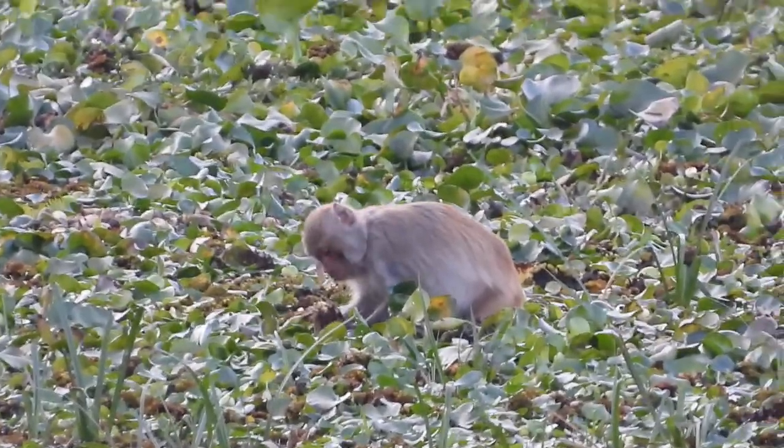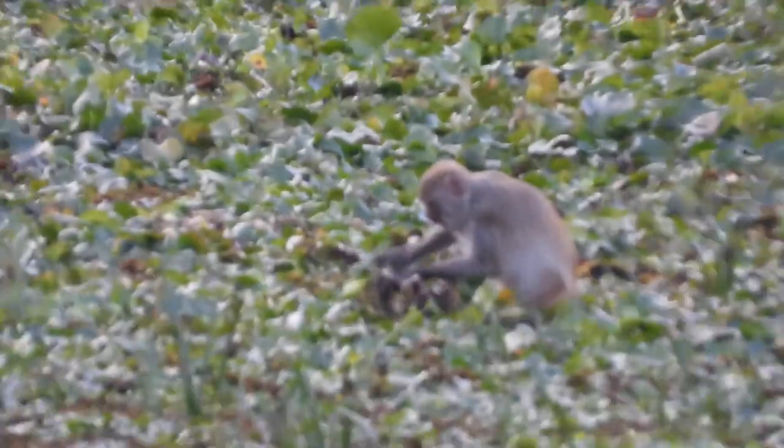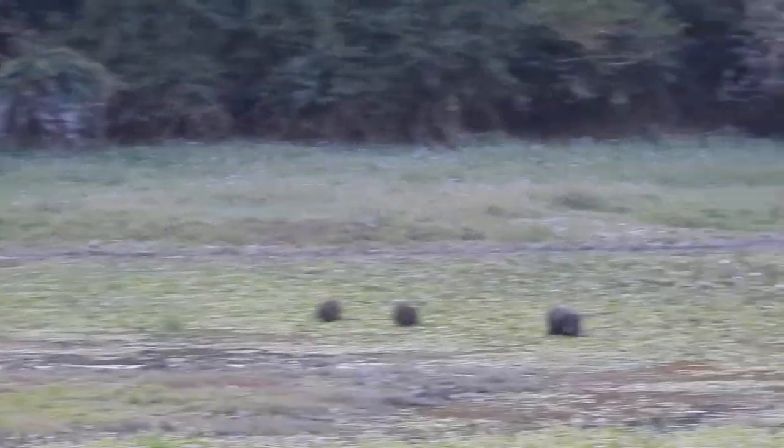Look at the little one. I don't know what the other is. That looks like the cats have with mama.